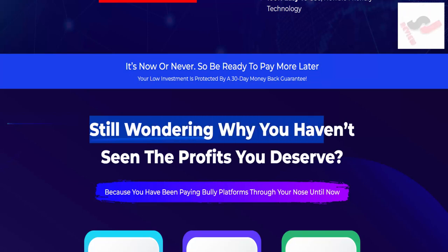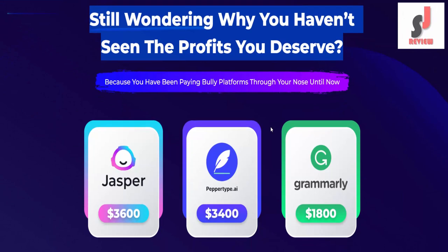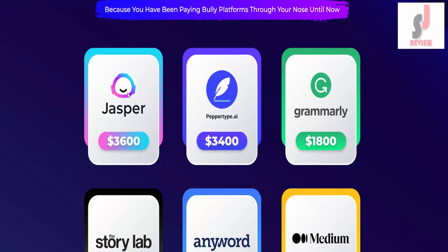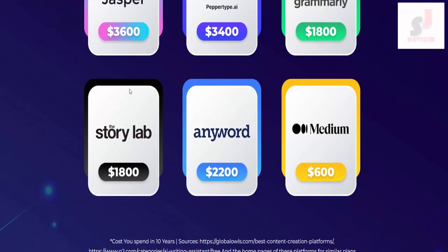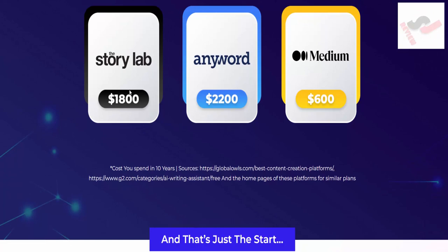Still wondering why you haven't seen the profits you deserve? Because you have been paying bully platforms through your nose until now. Jasper: $3,600. Paprotype AI: $3,400. Grammarly: $18,000. The Story Lab: $1,800. Any Word: $2,200. Medium: $600.